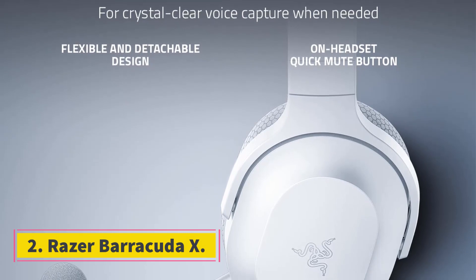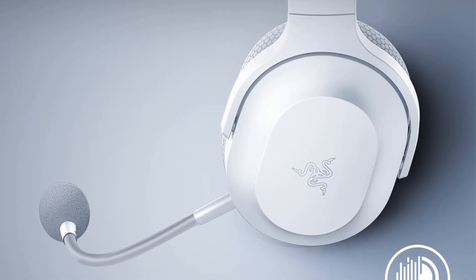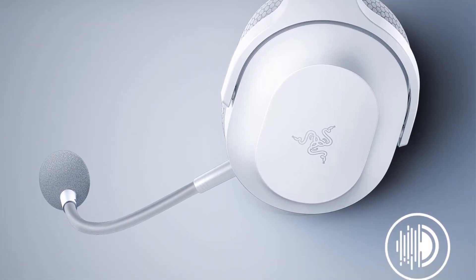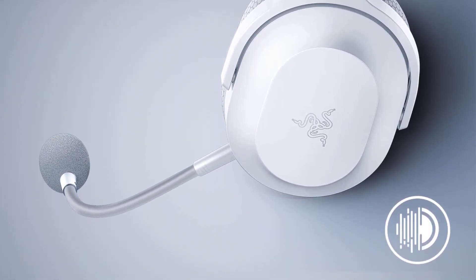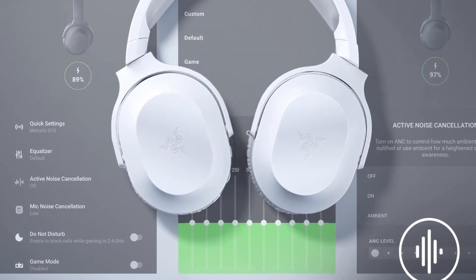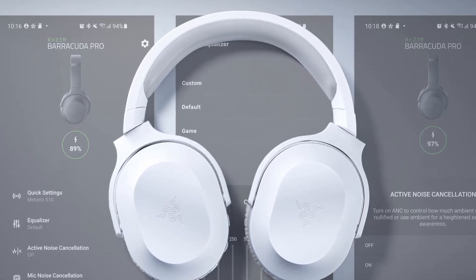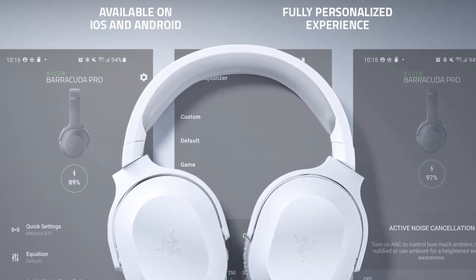Number 2: Razer Barracuda X. The Razer Barracuda X makes affordability feel premium. Coming in at just $100, it's easily worth your money. For one thing, it supports a broad range of devices. Better still, it supports a bunch of those devices with a 2.4 GHz wireless connection using a USB-C dongle.